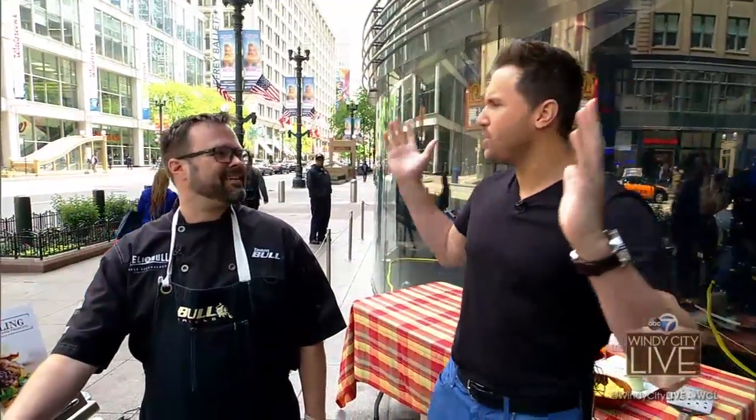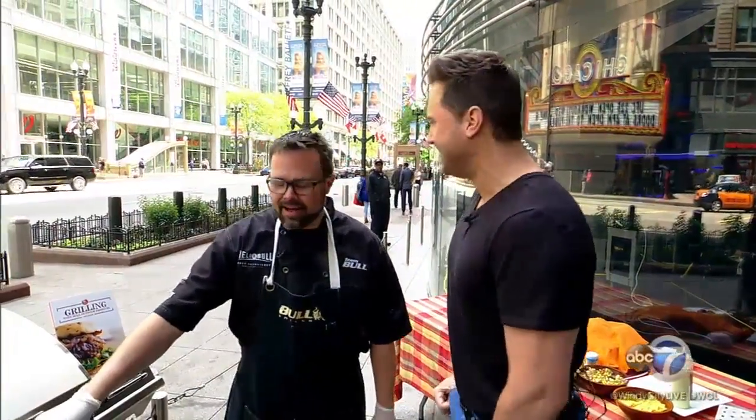Live out on State Street — it's nice when you can take the show outside. I'm with Wade Fortin, two-time burger champ. Wade, how do you get that title? It's called practice, practice, and more practice.